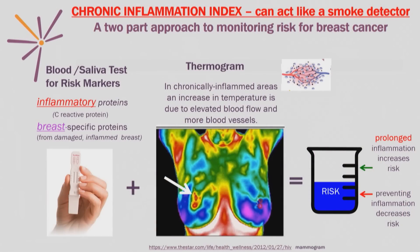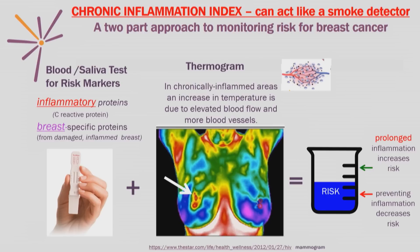Investigators have shown that if you measure how long the inflammation has been there, how hot the spot is, and how intense the spot is and for how long, it actually allows you to calculate the risk for cancer.